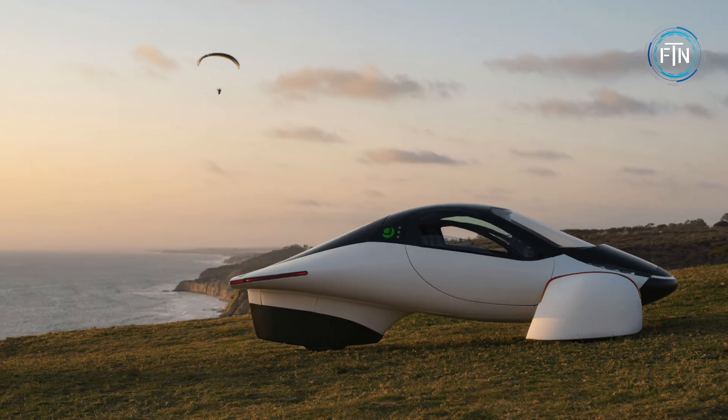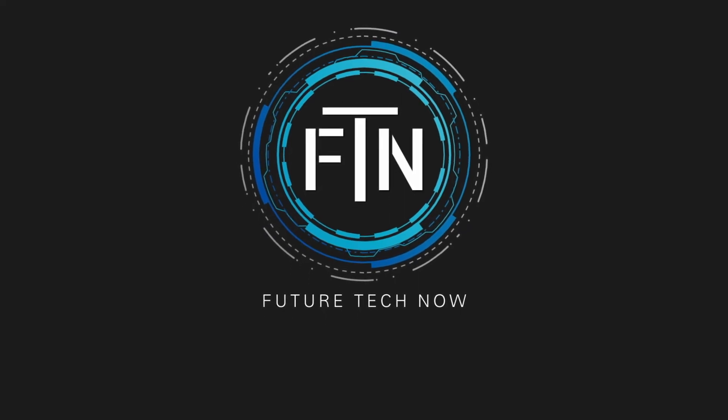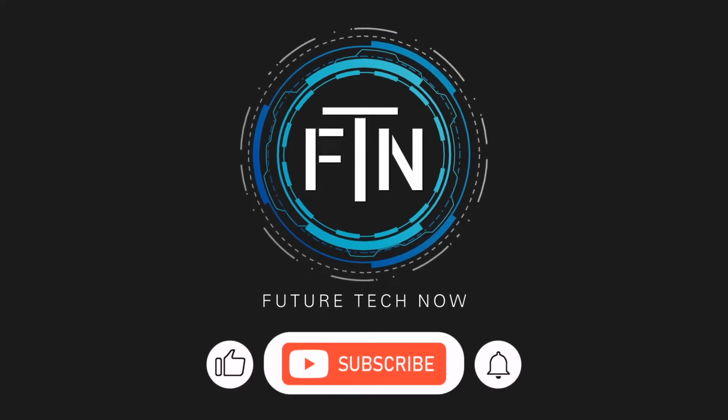Thanks for tuning into another episode of Future Tech Now. If you enjoyed the video, please give it a like and be sure to subscribe to our channel. Thanks again and we'll catch you in the next video.